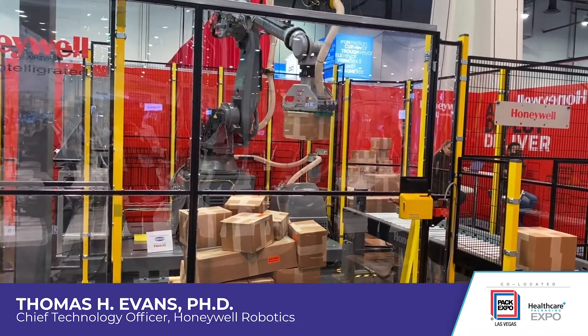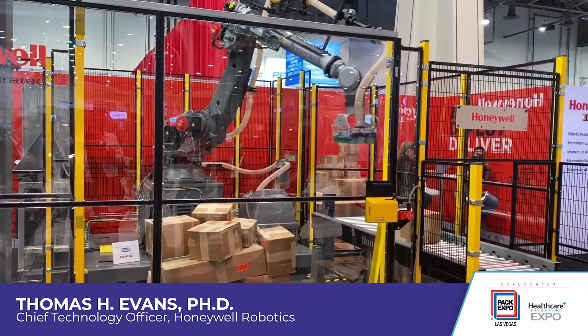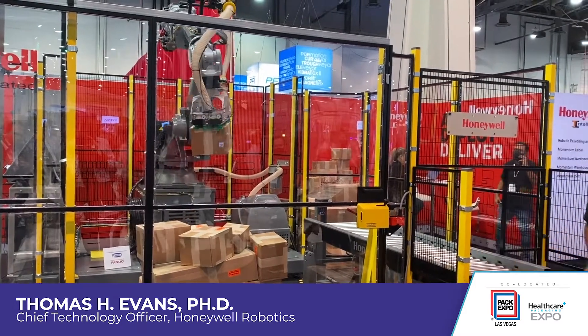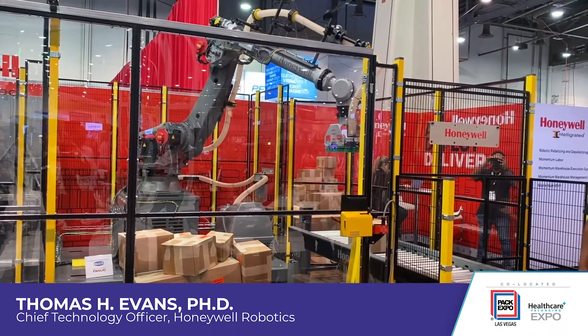In addition to that, there is artificial intelligence and machine learning within our algorithms, both for the perception side and also for the robot motion controller. The robot motion controller can be intelligent to determine the best path to the place conveyor and the quickest path to go back and forth between pick and place.